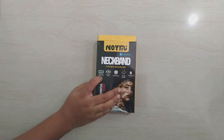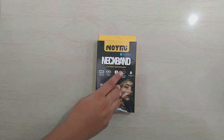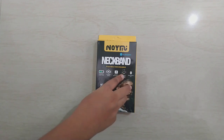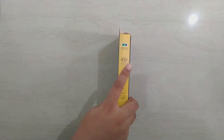First, let's see the contents of this box. Here you see a powerful battery, dynamic bass, inbuilt microphone, and it has a stylish color design. The Bluetooth version of this neckband is 5.0.